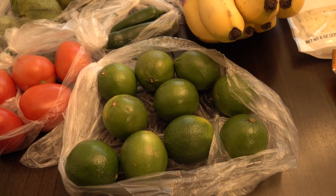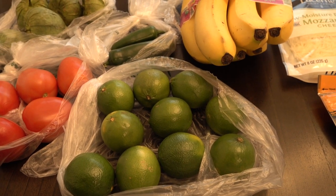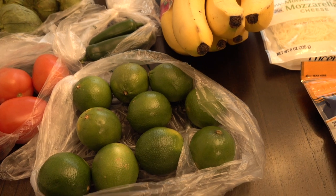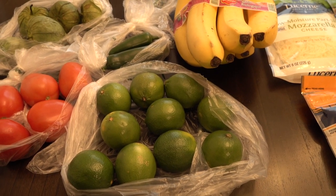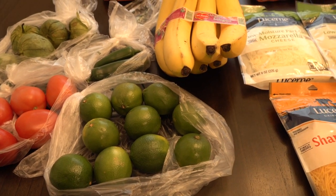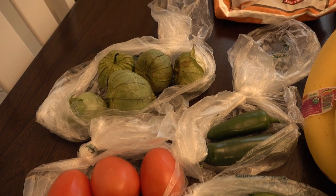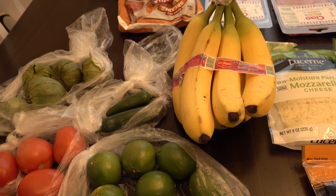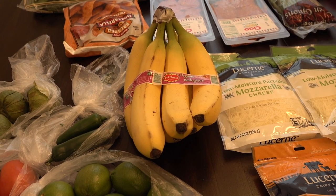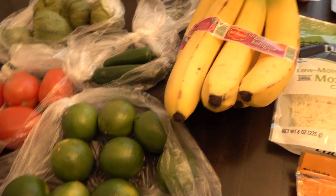The limes were also only $0.15 each so I picked up a bunch of those. I'm going to be making carnitas very soon — I actually made some last week and they turned out delicious. I have a carnitas recipe on my blog, it's in the same blog post as the green salsa recipe, so I'll have that linked below. I have another pork roast and we need limes for that.